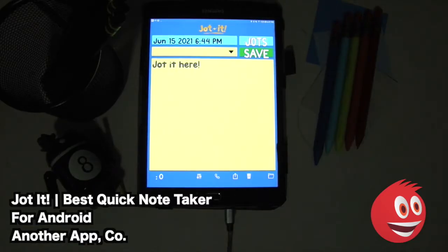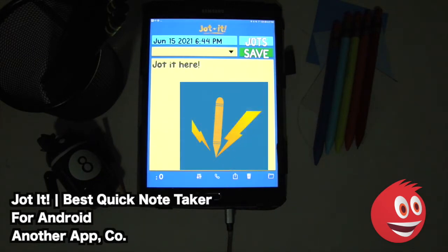Hey, welcome to GimmeApps here at Mal, the number one independent app store. Today we're checking out JotIt, best quick note-taker. This is by Another App Company for Android.